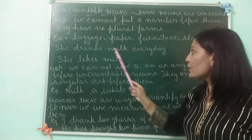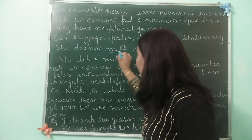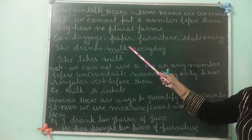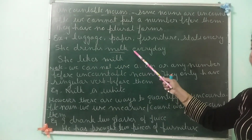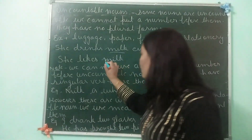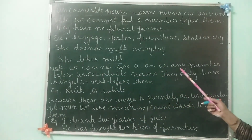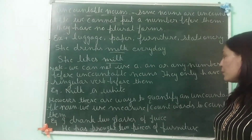For example, she drinks milk every day. Here I haven't used 'milks' — it is still 'milk', singular form. It is not clear whether she drinks one glass or two glasses — it will be milk. It cannot be 'milks'. She likes milk. Again, milk is an uncountable noun.